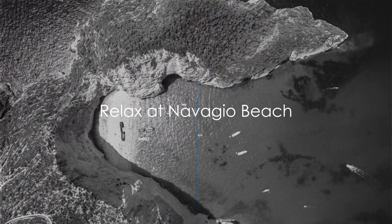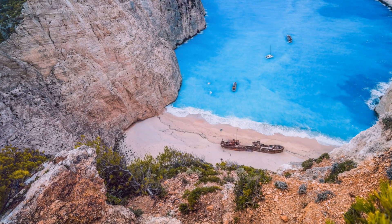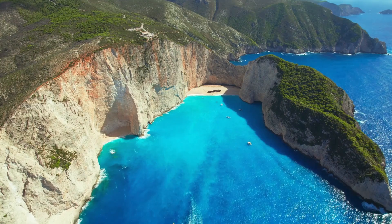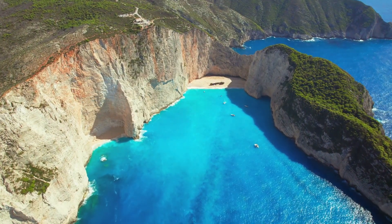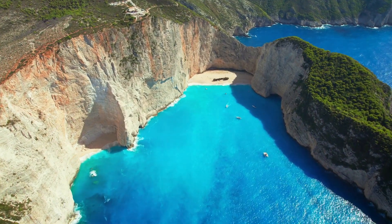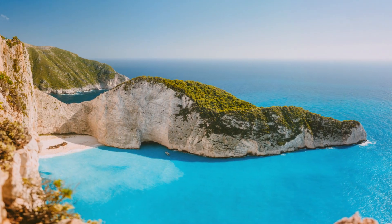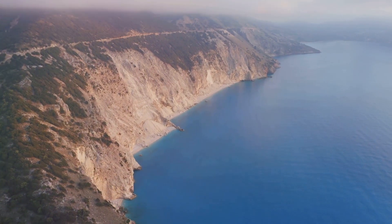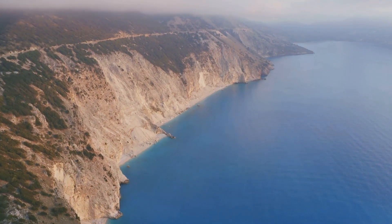Discover the world-renowned Navagio Beach, a hidden gem of Zakynthos. Picture a magnificent cove cradled by towering cliffs, the azure-blue waters of the Ionian Sea lapping against the pristine white sands. At the heart of this paradise, the rusty skeleton of a shipwreck — a silent storyteller of a forgotten era — adds an element of mystery and intrigue. The beach, also known as Shipwreck Beach, is a testament to the beauty of nature's contrasts, where rugged cliffs meet soft sands and the tranquil sea meets the dramatic shipwreck. A view from the top of these cliffs is nothing short of breathtaking — a panorama that encapsulates the raw, untouched beauty of Zakynthos.